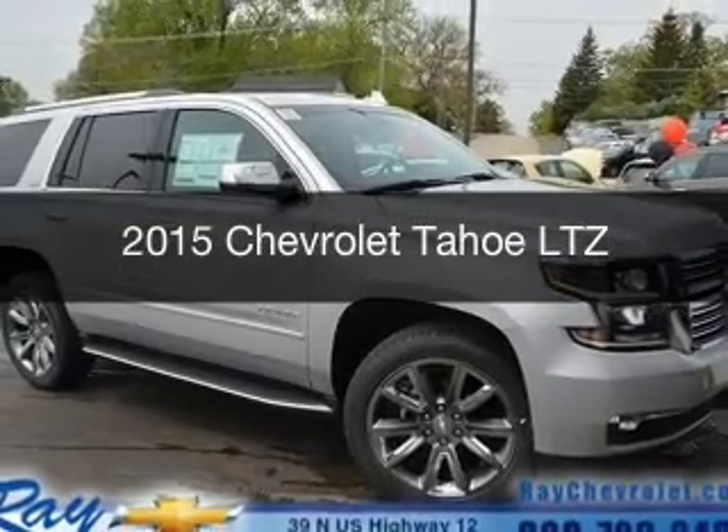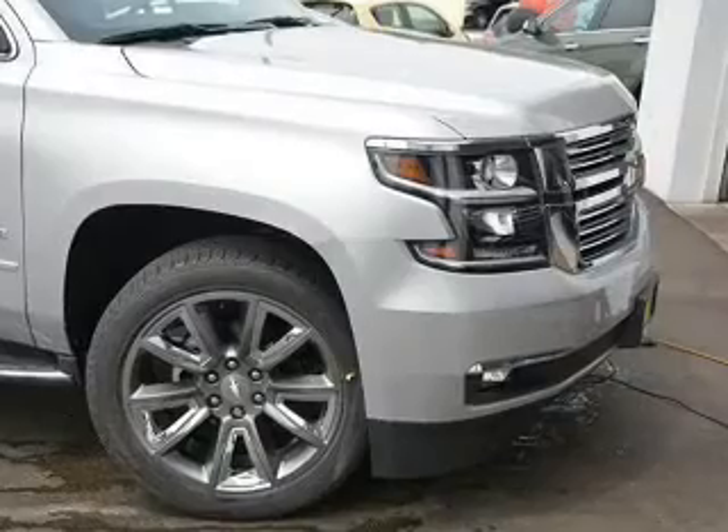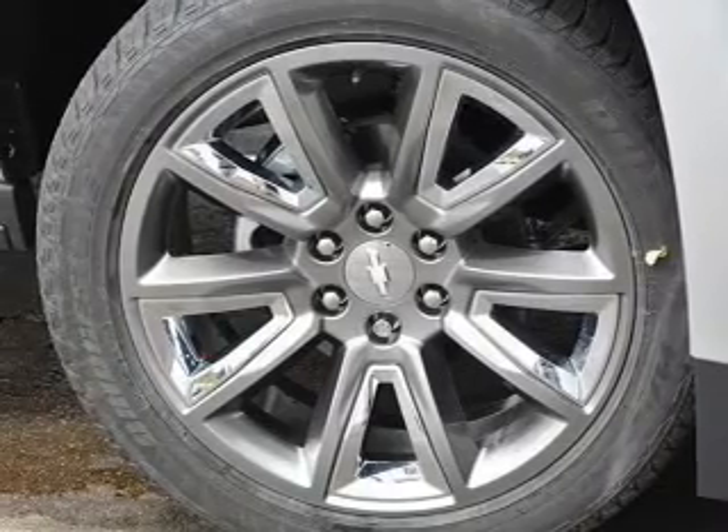This is a new 2015 Chevrolet Tahoe. It's powered by 4-wheel drive, a 5.3 liter 8-cylinder engine, and a 6-speed automatic transmission.